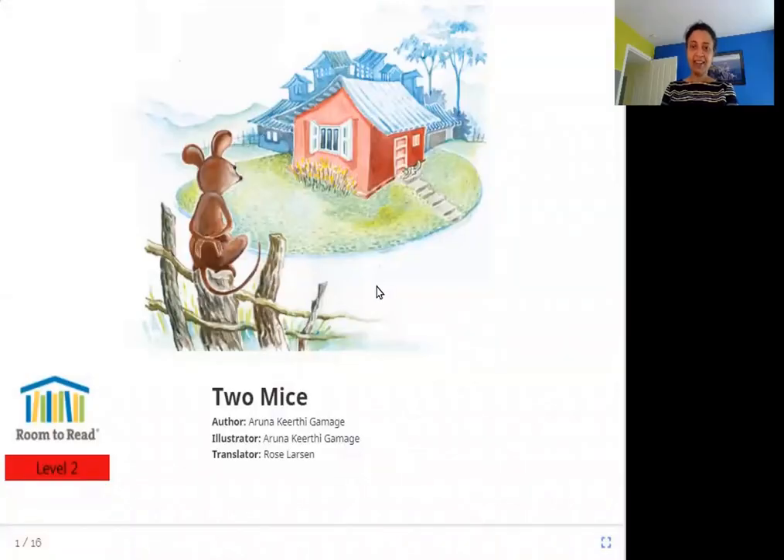Hello everyone. Today we are going to read Two Mice. The author is Arunakirti Gamage and the illustrator is Arunakirti Gamage. The translator is Rose Larson and the publisher is Room to Read. So let's read Two Mice.